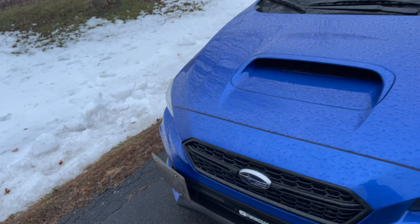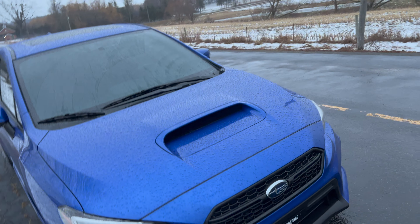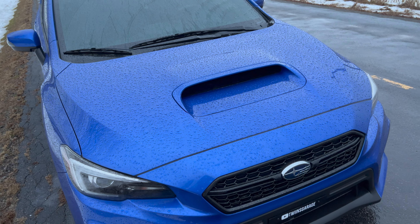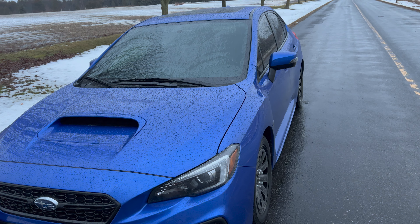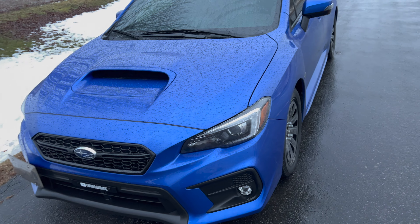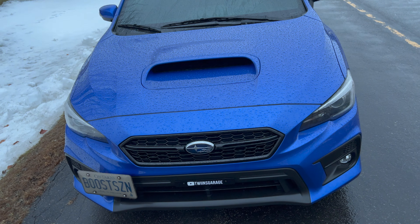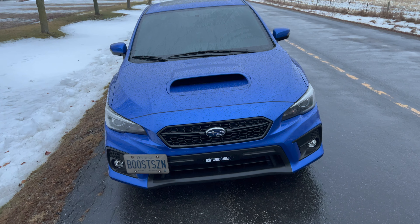Cosmetic mods like a fourth brake light, stickers, and similar things don't add horsepower, so you don't have to worry about those. But I would still test drive the car — make sure you feel it out. If it's a manual, feel out the clutch. Hopefully it's not slipping, but if it is, get him down on the price so he can compensate for the cost of a new clutch, because it isn't cheap.